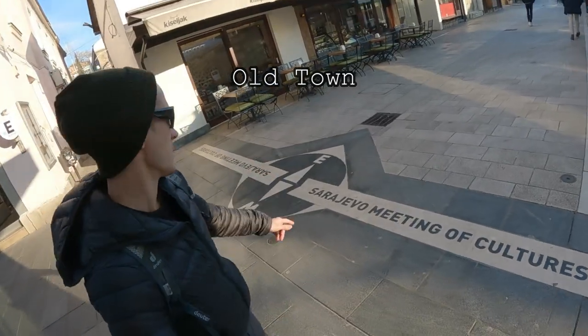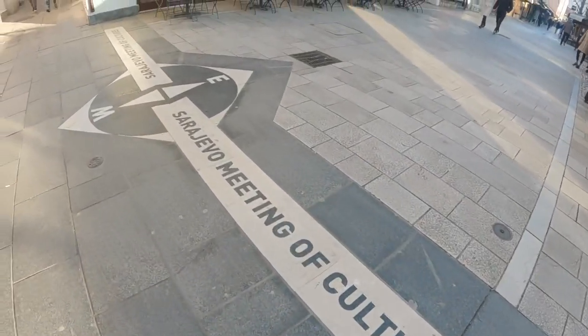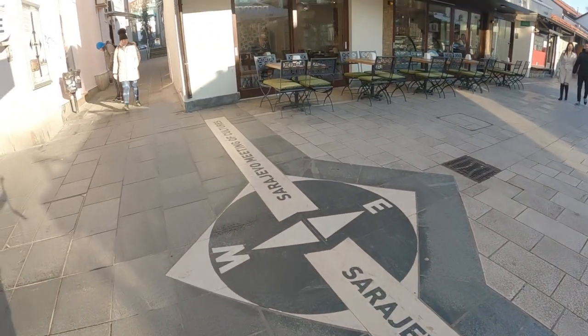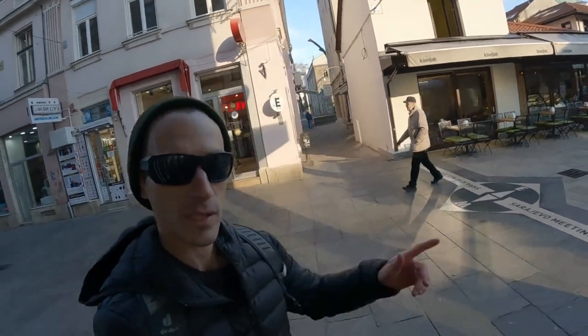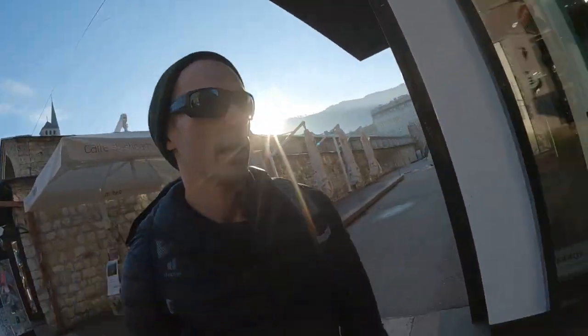This little line on the street is the Sarajevo meeting of the cultures. It symbolizes where the Austro-Hungarian Empire and the Ottoman Empire met. On this side to the east you can find mostly the Ottoman influence, part of the Old Town, and to the west is the Austro-Hungarian side.